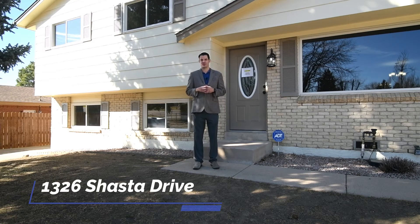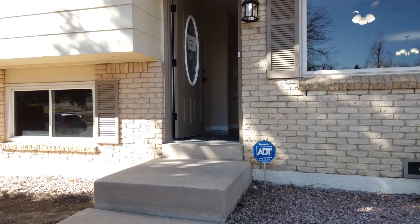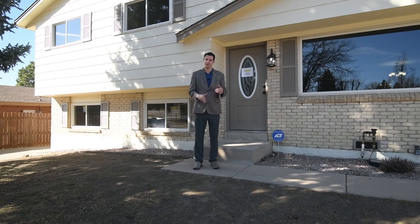Hi and welcome to 1326 Shasta Drive in Colorado Springs, Colorado. This is a beautiful four bedroom, three bathroom, single car garage home. It's a tri-level and it sits on a 6,800 square foot lot. It's my privilege to show you this property — let's go inside and take a look.